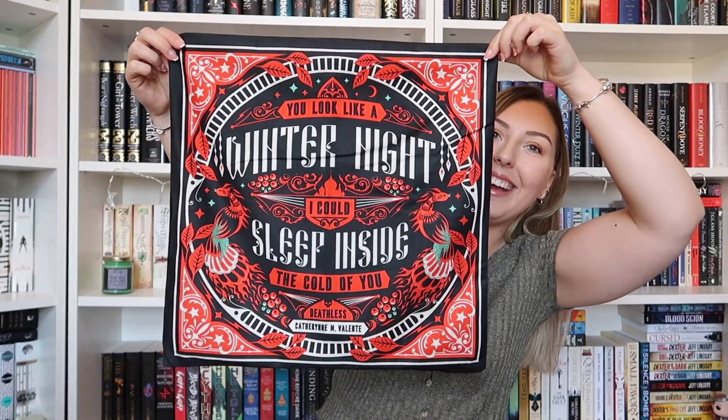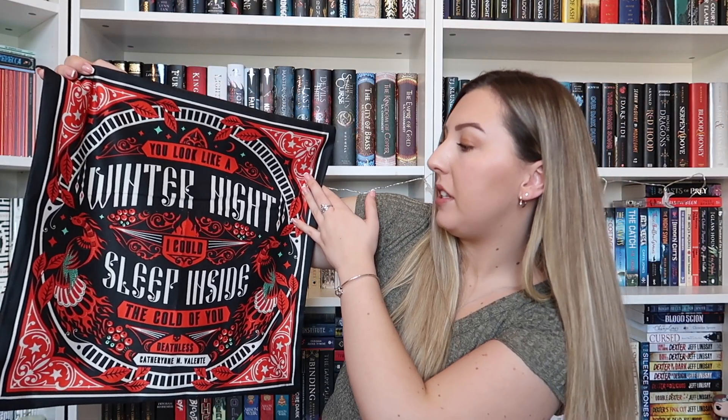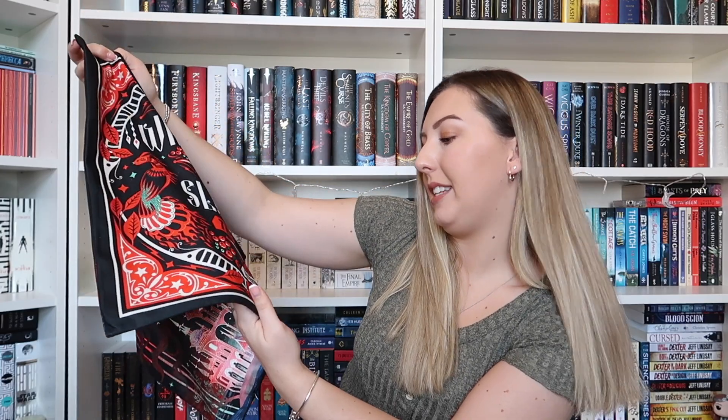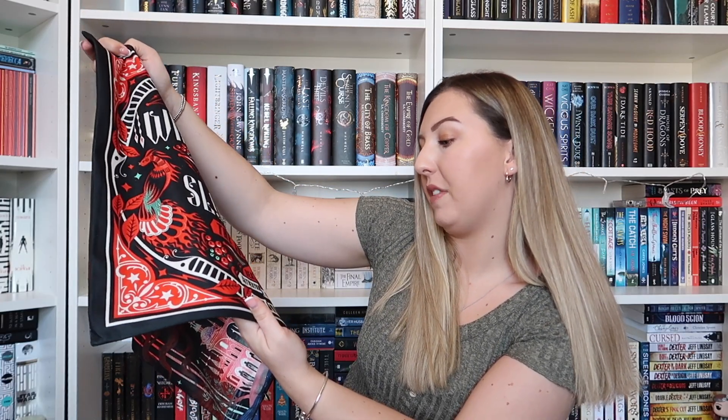It says 'You look like a winter night, I could sleep inside the cold of you,' and that is a quote from Deathless by Catherine M. Valente — one that I haven't read yet. This is such a lovely item though. The colour scheme is fantastic, it reminds me of V.E. Schwab.